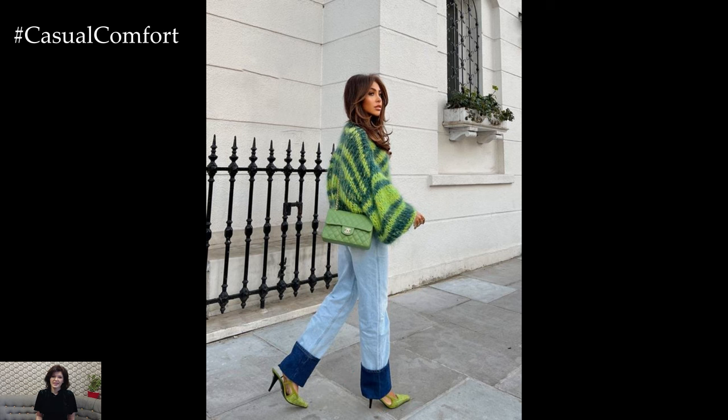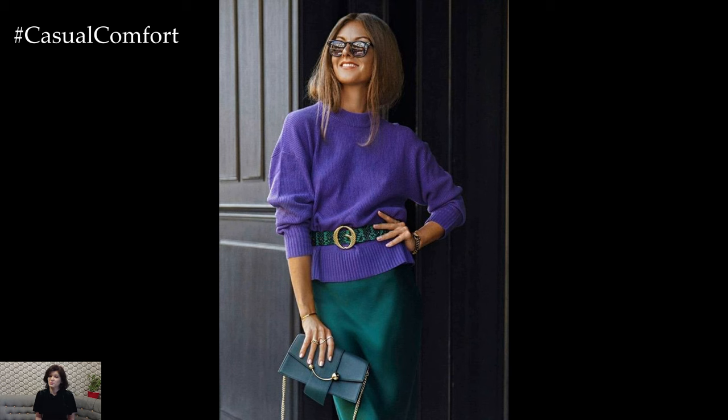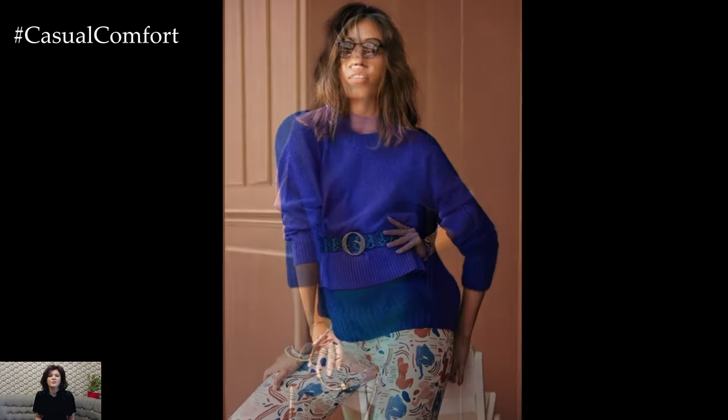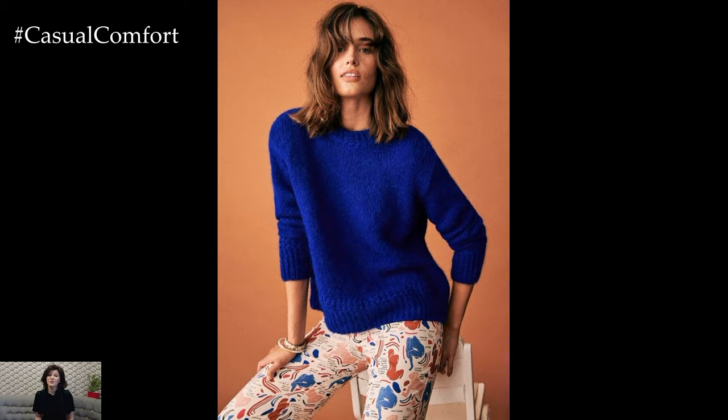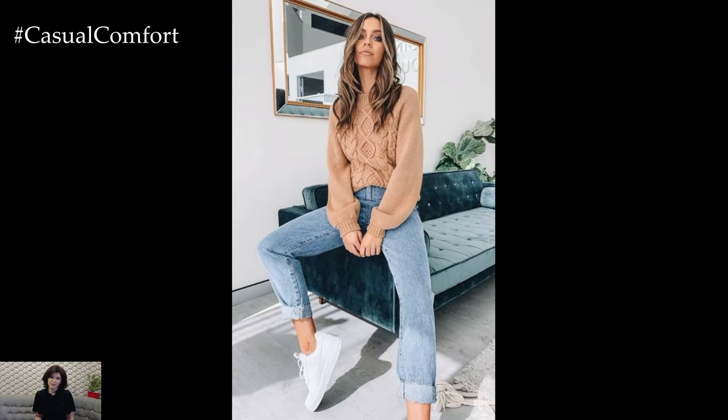As spring arrives, it brings with it the perfect weather for cozy yet stylish sweater outfits. Sweater weather in spring allows for comfortable and relaxed ensembles that exude casual chicness while keeping you warm on those cooler days. Whether you're running errands, meeting friends for brunch, or enjoying a leisurely stroll, these sweater weather casual spring outfits offer both comfort and style.